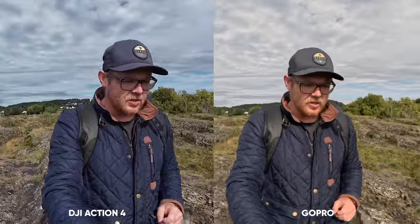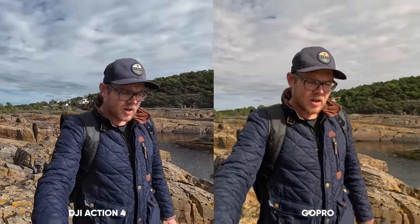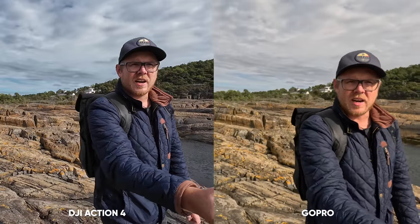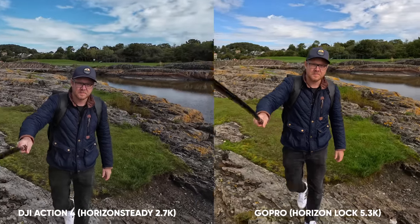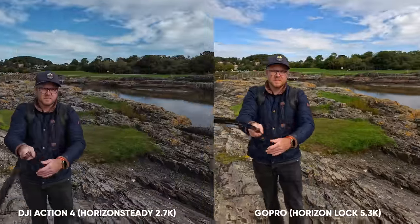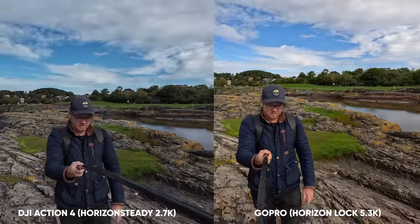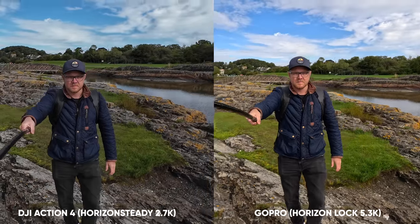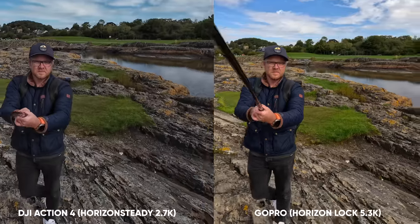As of stabilization, both cameras look good and there's not much difference when doing normal activities. Both cameras have horizon level as well as horizon lock. For horizon lock, the Action 4 needs to drop down to 2.7K resolution, whilst the GoPro can still shoot in 5.3K keeping the entire horizon level no matter the movement. Even though 2.7K doesn't look bad on the Action 4, I do prefer the stabilization from the GoPro, which does a better job of keeping the footage stabilized and centered.